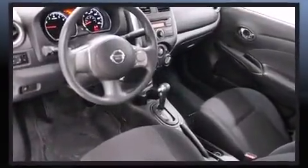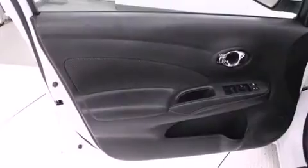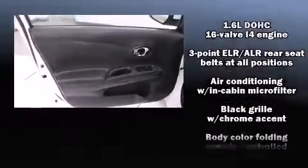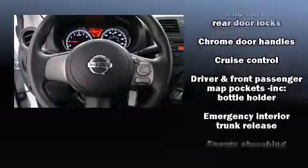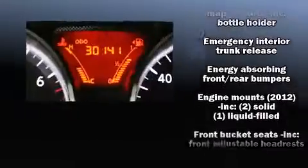Passengers are protected by various safety and security features, including dual front impact airbags with occupant sensing airbag, head curtain airbags, traction control, brake assist, a panic alarm, and ABS brakes.